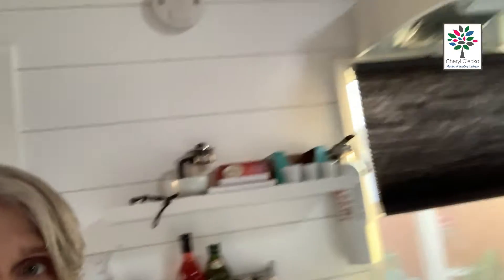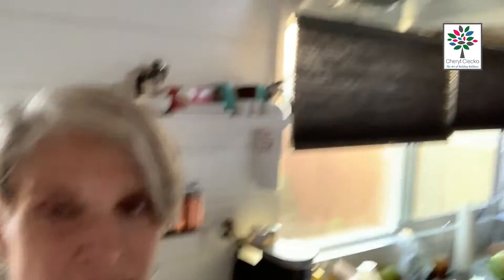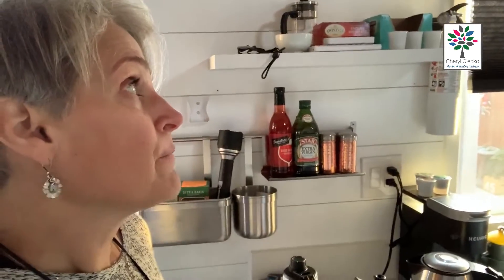We were noticing that the exhaust fan for cooking is fake. You can see it doesn't seem to exhaust anywhere. I'll look outside and see if there's a vent just in case — that would be a good thing.